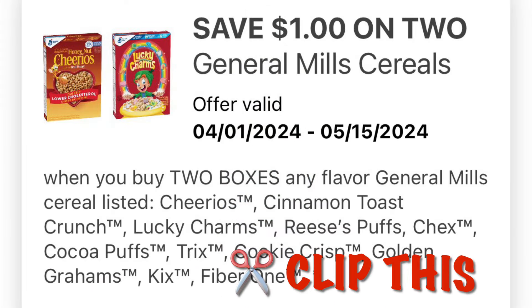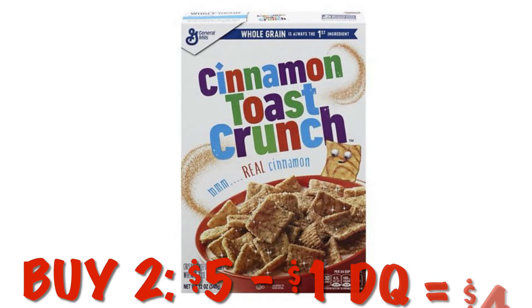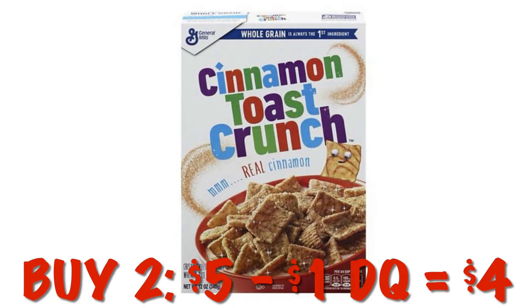We've got $1.00 off of any two General Mills cereals. If you want to grab two of the Cinnamon Toast Crunch they are $5.00 — after the $1.00 digital we will pay $4.00 for two.